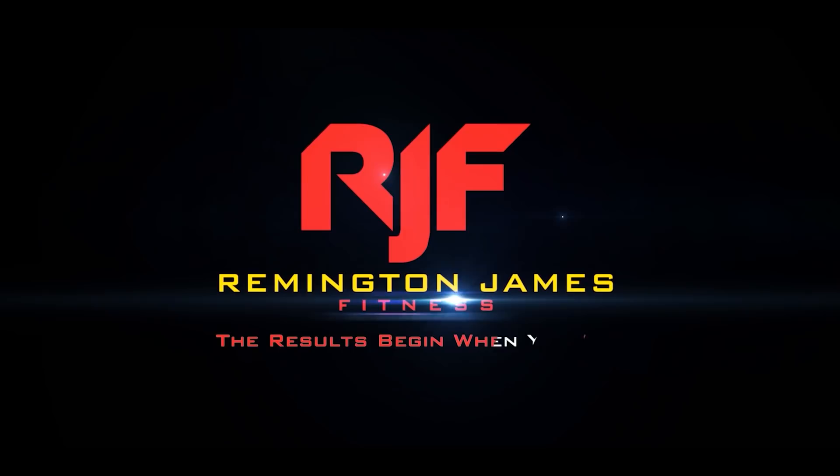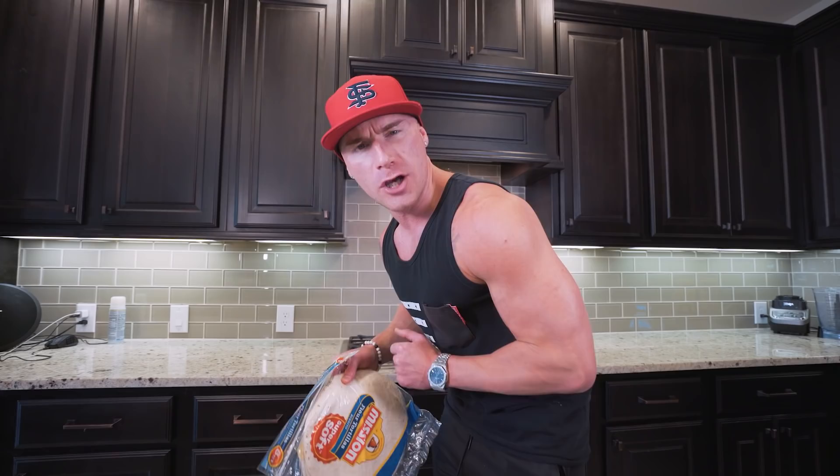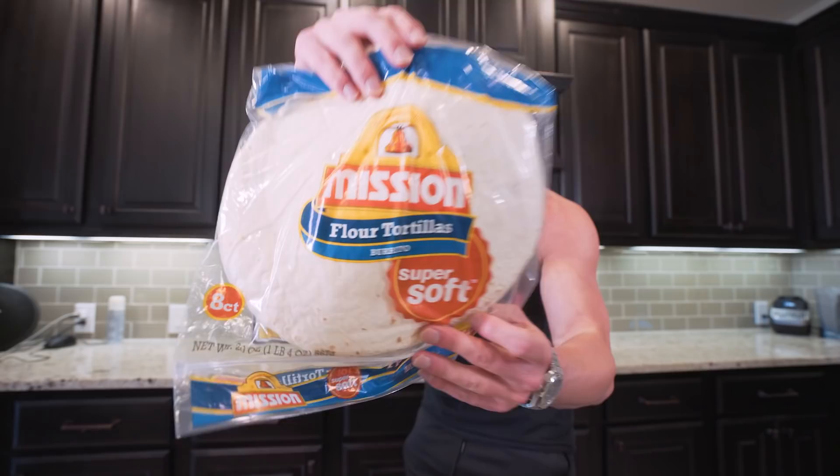In order to fit all of this bacon, all of this egg, and all of this cheese into a burrito, we need a big tortilla. I use these Mission Burrito Tortillas — you can find them at just about any grocery store. Every one near me has these, so it should be an easy find. If you can't find this brand, as long as it's around 200 calories, you'll be straight.